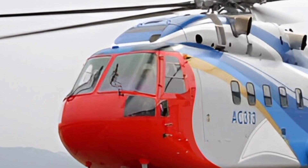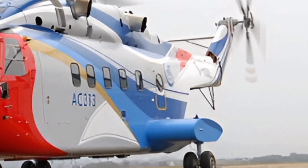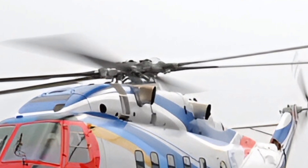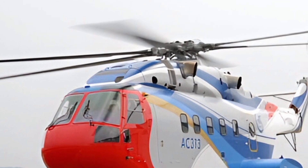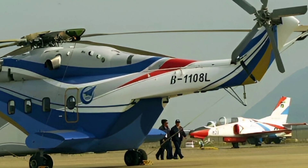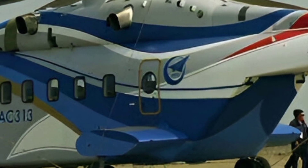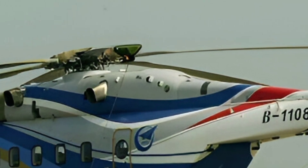That wraps up our review of the 2025 Avocopter AC-313. If you enjoyed this detailed breakdown and want to see more aviation content, make sure to subscribe to ZK Skybound Aviation. Stay tuned for more exciting reviews, and we will see you in the next video.